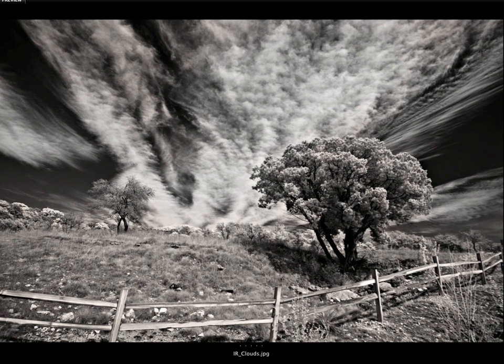Sherwin says the photograph was inspired by seeing a fantastic sky and then searching for foreground to complete the shot. This photo was made with a Nikon D70 converted to be sensitive to the infrared spectrum of light. The lens was a 12-24 zoom at 12mm — after the conversion the effective focal length is 18mm, so very wide. At ISO 200 and F8, the file was exposed for 1/250th of a second.